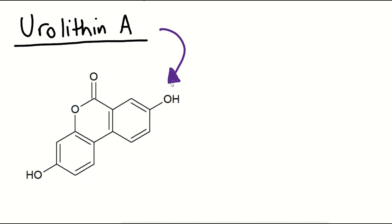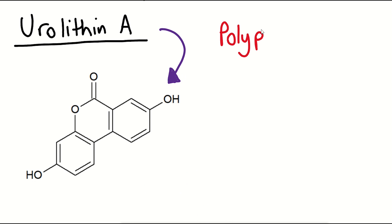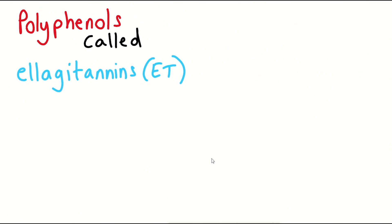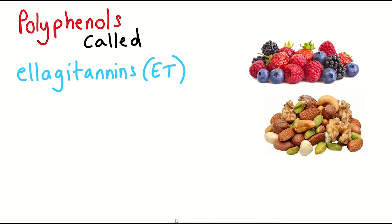So to start with, what is Urolithin A and where do you get it from? What you are looking at now is the chemical structure of Urolithin A. However, it is best to begin with a diverse group of polyphenol compounds called ellagitannins. These compounds, better known as ETs, can be found in a variety of foods such as berries and nuts, of which pomegranates are a major source in humans.